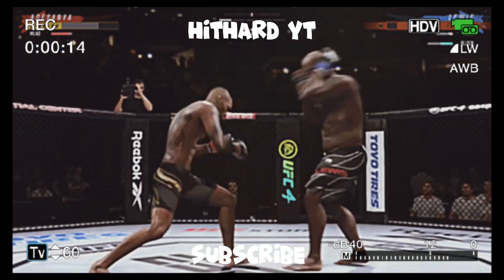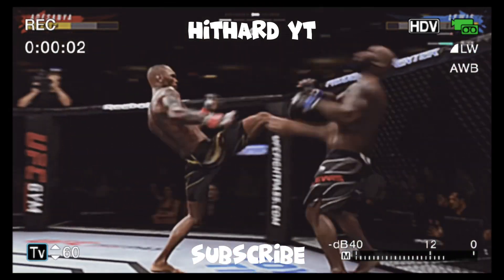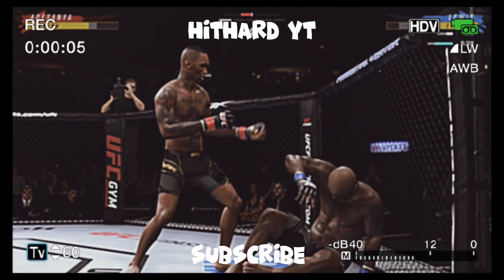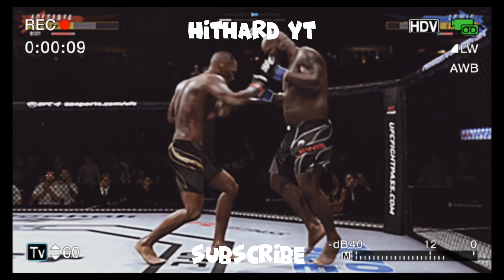He's a throw. He's hurt bad. Back to the feet.